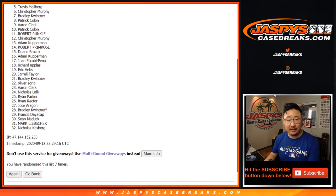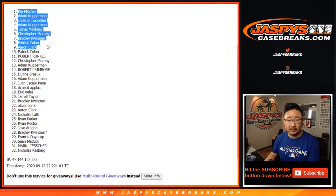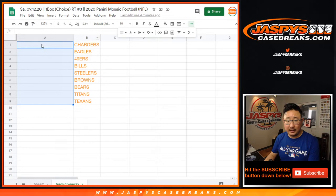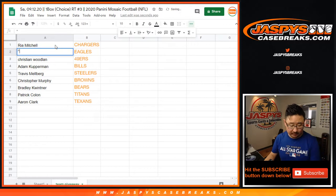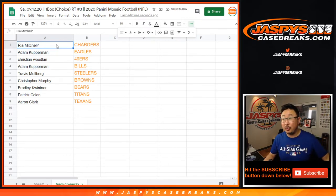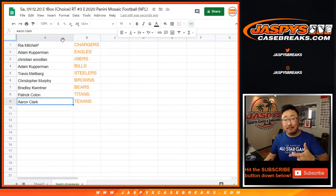Aaron, Patrick, Brad, Chris, Travis, Adam, Christian, Adam, and Rhea — there you go. Copy and paste. So Rhea and everyone else, we're going to put that little rooftop symbol next to your name so you know you won in this little mini filler break. Rhea with the Chargers, Adam with the Eagles, Christian with the Niners, Adam with the Bills, Travis with the Steelers, Chris with the Browns, Brad with the Bears, Patrick with the Titans, and Aaron Clark with the Texans. The pick-your-team is coming up in a separate video after this. I'm Joe for JazbeeseCaseBreaks.com — we'll see you next time for the next break. Bye-bye.